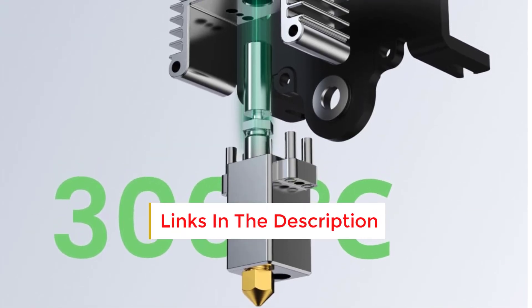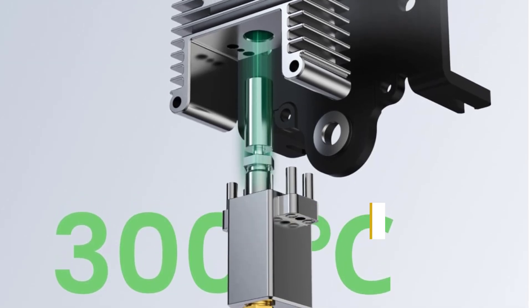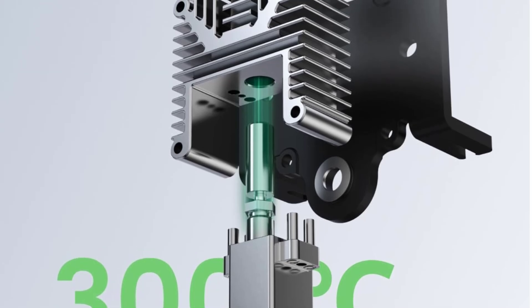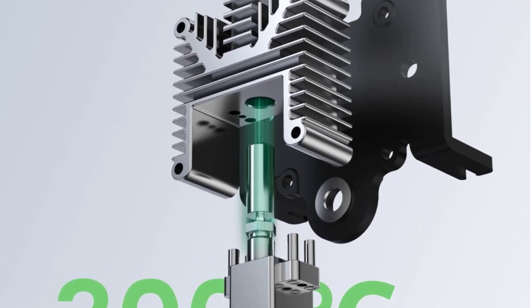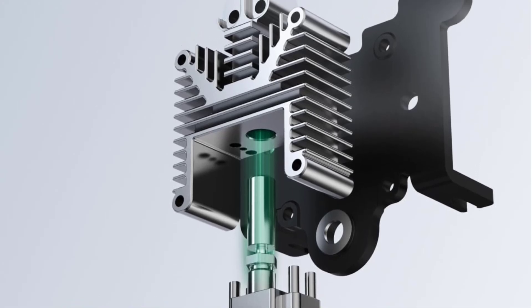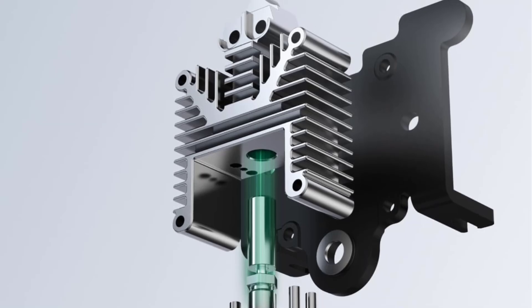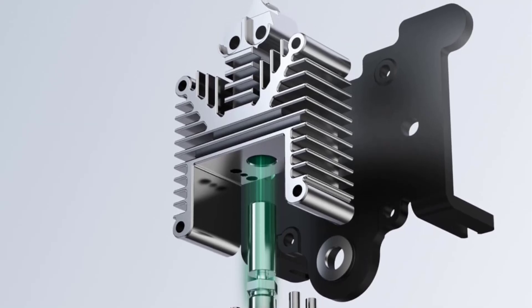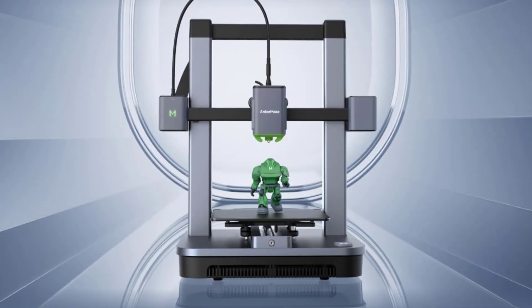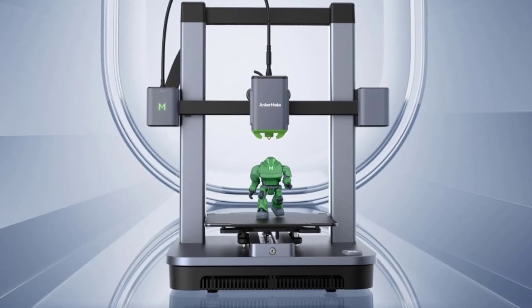High Quality Construction: The M5C features a sturdy aluminum alloy frame, providing stability and reducing vibrations during fast prints, resulting in better accuracy and print quality even at high speeds. The M5C also uses a dual-gear direct extruder, which offers better filament control, especially for flexible materials, ensuring smoother extrusion and fewer clogs.